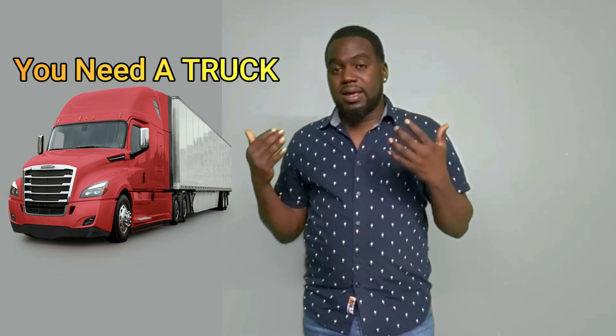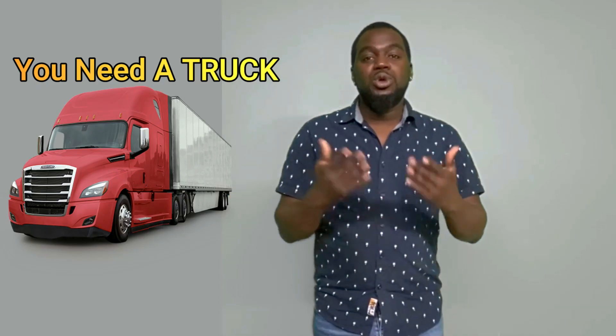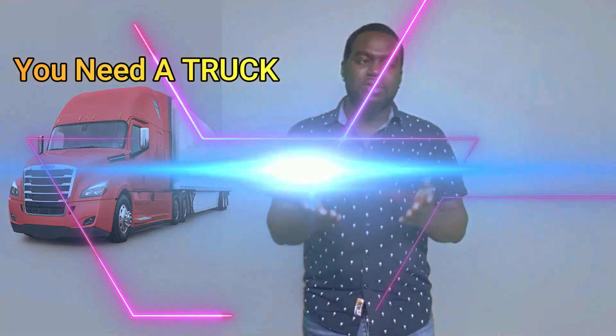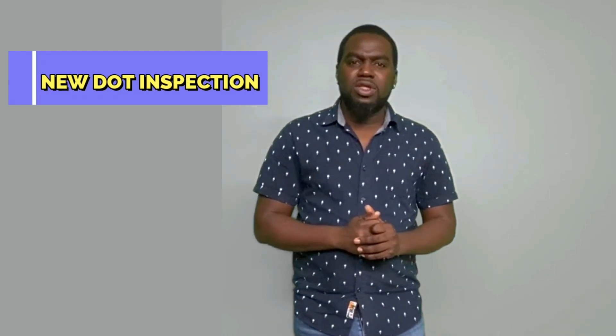Number four: you need a truck. You already know that if you're about to sign a contract with a trucking company as an independent contractor, you need to have a good truck — a truck in good working condition. Number five, and this is very important: you need your DOT duty inspection, and that inspection should be no more than three months prior to the time you apply for that position.